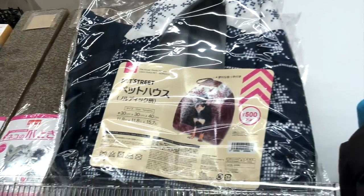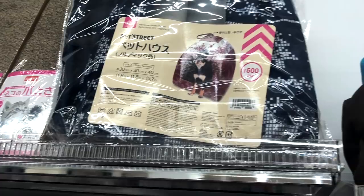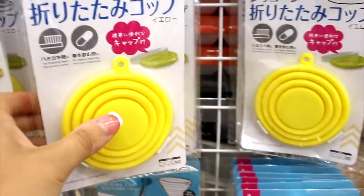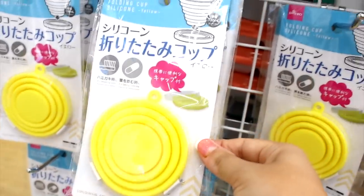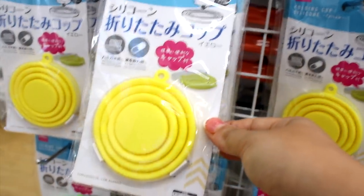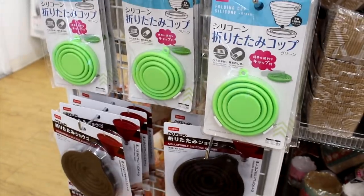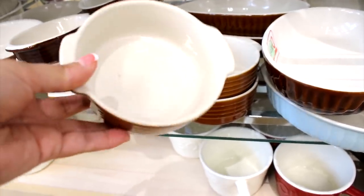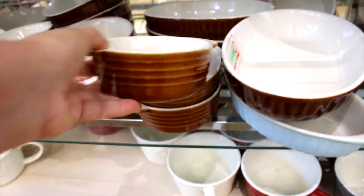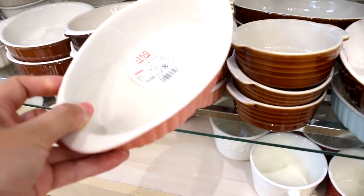I've also spotted another collapsible cup — this isn't made for pets necessarily, but you could really use it as a little travel water bowl. I actually like this one more than the other because it's much more compact and really cute — you can throw it in your pocket. They also have some really cute ceramic bowls and dishes for pellets and water, and honestly something like that is perfect for bunnies to eat or drink out of.